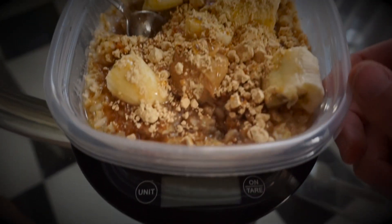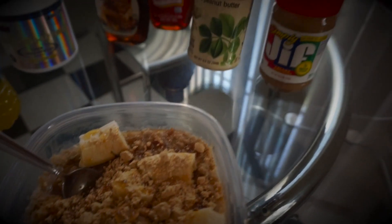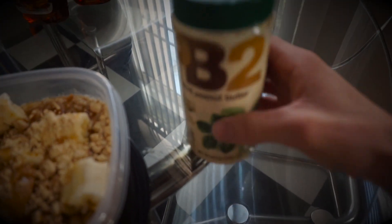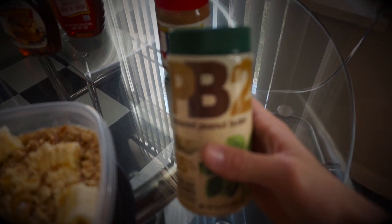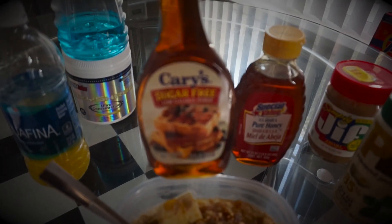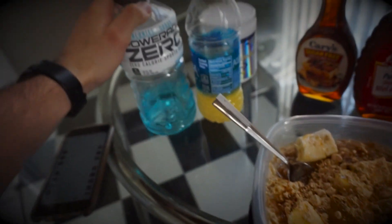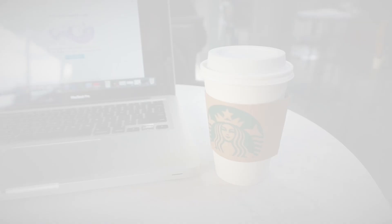Meal number one for today: 80 grams of oats, 15 grams of peanut butter, one serving of PB2 which is a low-fat powdered peanut butter, 30 grams of honey, one serving of sugar-free maple syrup, and one scoop of Oxy Shred, plus a banana. I also just had a protein shake to get my protein intake in for the morning, and I'm sipping on a Powerade Zero to try and hydrate before heading off to do some work.